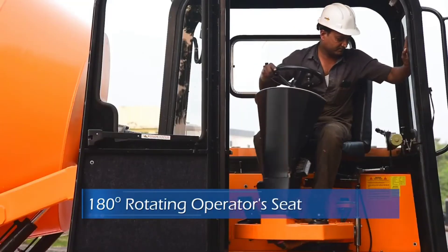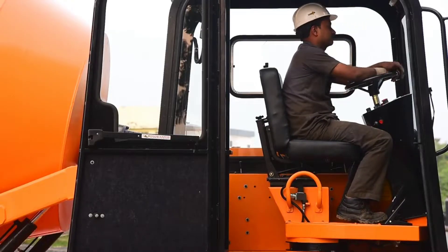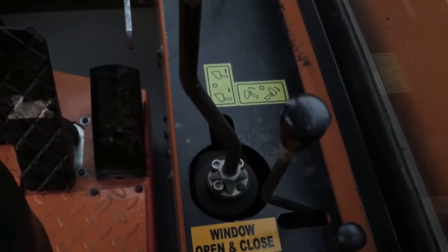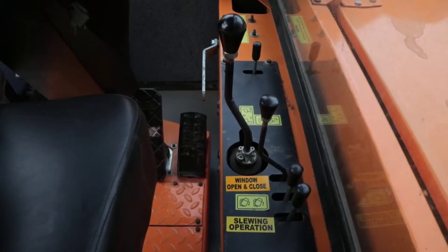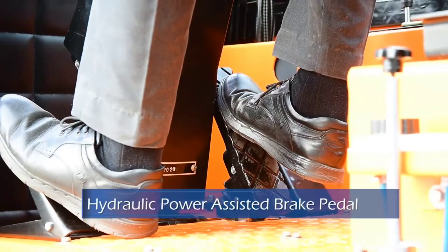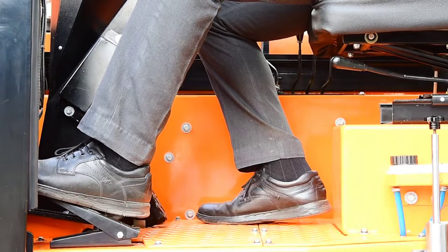The seat is adjustable according to the operator's weight and height for a comfortable working posture and extra leg room. The operator's post is 180 degrees reversible, and all the operating levers and control panel are well placed within the operator's reach for smoother operation.